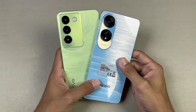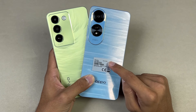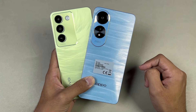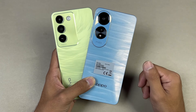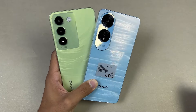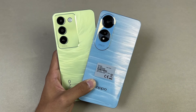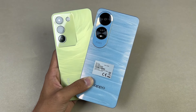Both phones also have a 5000mAh battery, with 80W fast charging on the Vivo versus 45W on the Oppo A60. Thank you so much for watching this speed test comparison between the Vivo Y100 versus the Oppo A60. Let me know your thoughts in the comments below, subscribe to my channel for more videos like this, and follow me on Instagram and X — I'll see you in my next video!